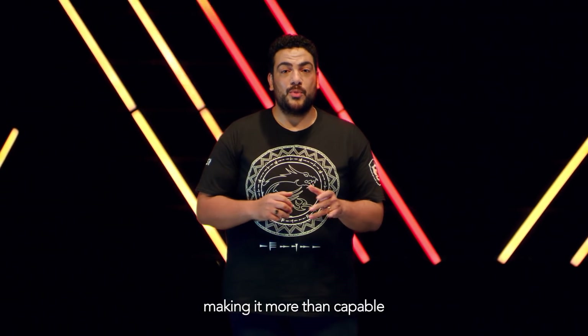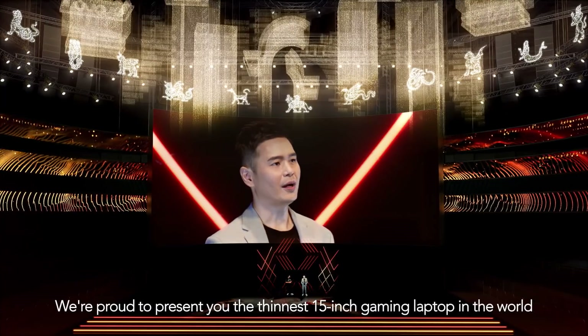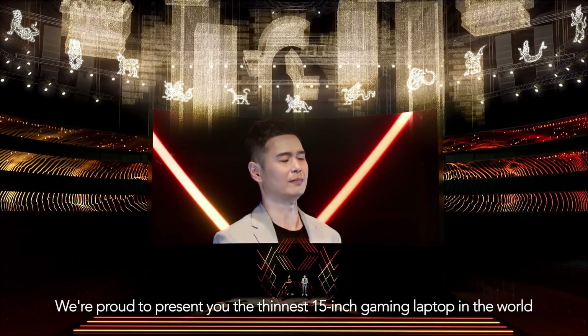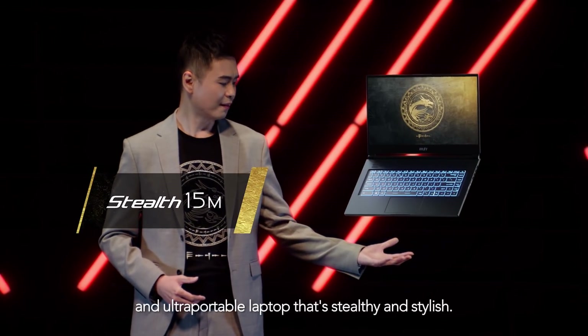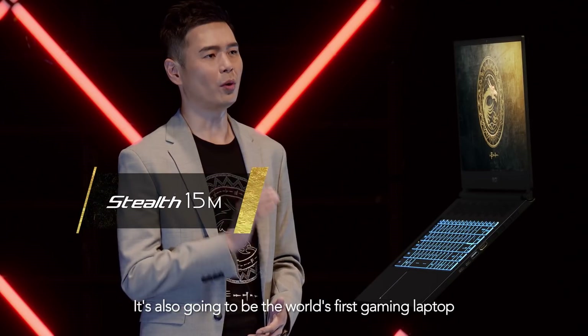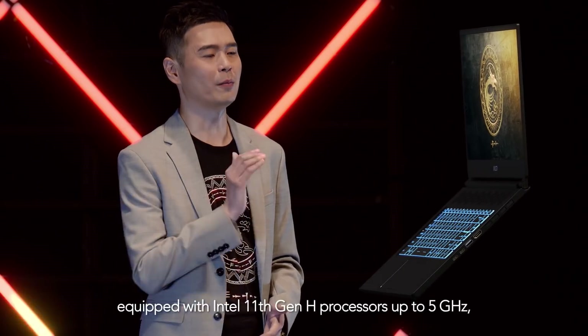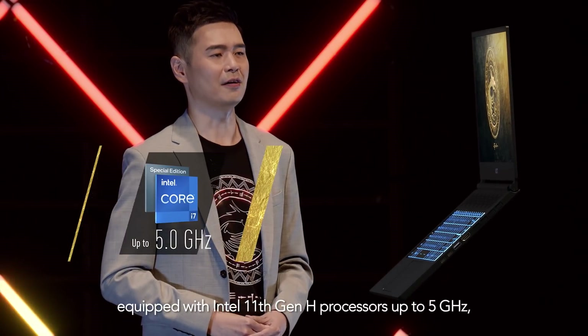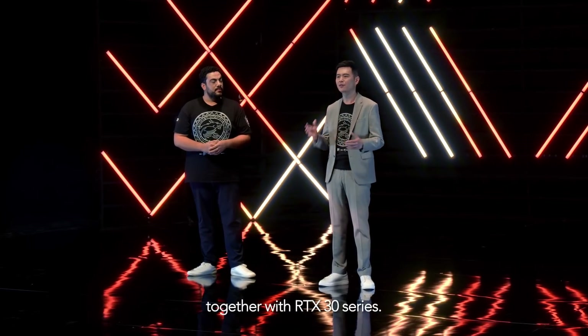Making it more than capable for complex engineering and design projects. We are proud to present the thinnest 15-inch gaming laptop in the world, Stealth 15M. An ultra-portable laptop that's stealthy and stylish. It's also going to be the world's first gaming laptop equipped with Intel 11th Gen Edge processors, up to 5 GHz, together with RTX 30 series.